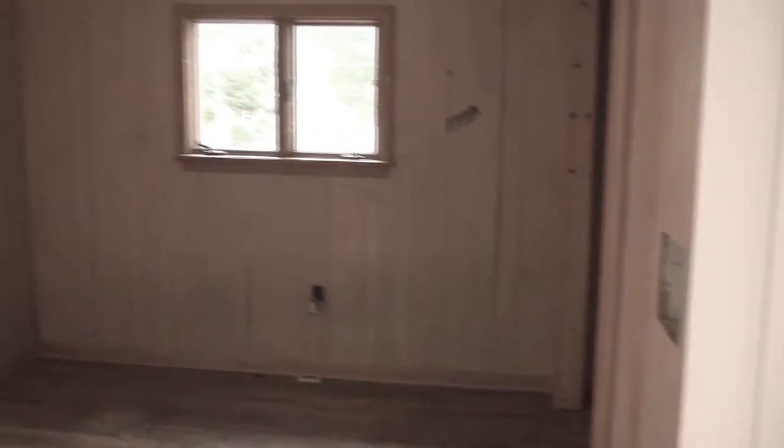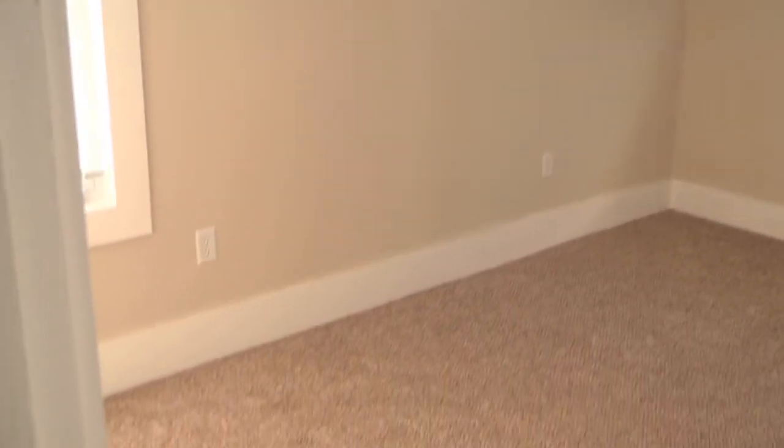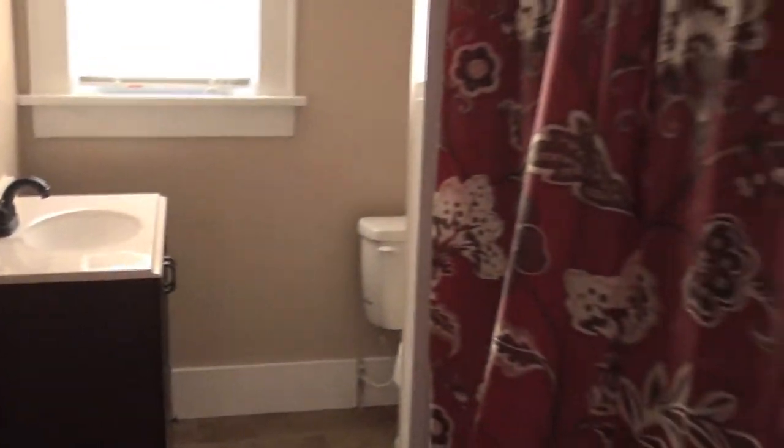As you work your way up to the upstairs of this property, you're going to find the full three bedrooms, which are fantastic — nice size bedrooms. Up here we primarily had to patch the walls, mud, scrape, paint the walls, and put in brand new carpet. What I love about the upstairs is the bathroom up there with the full shower and brand new fixtures.